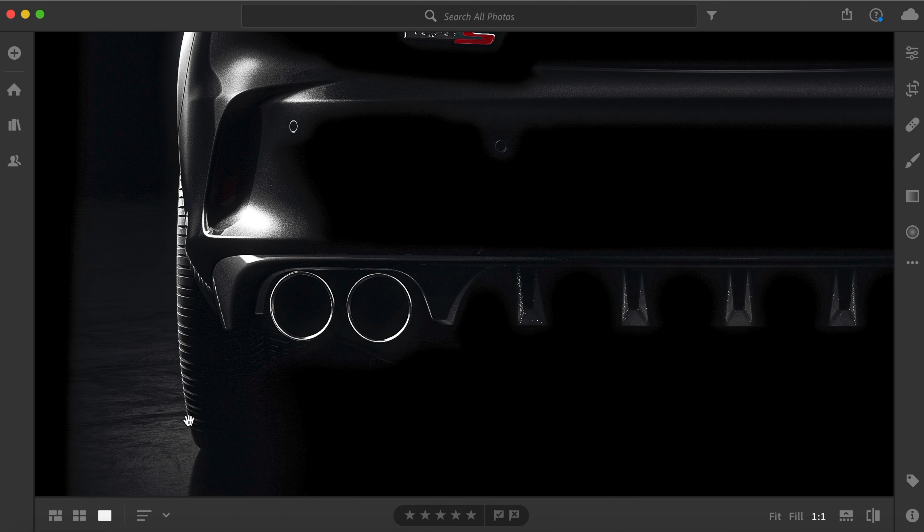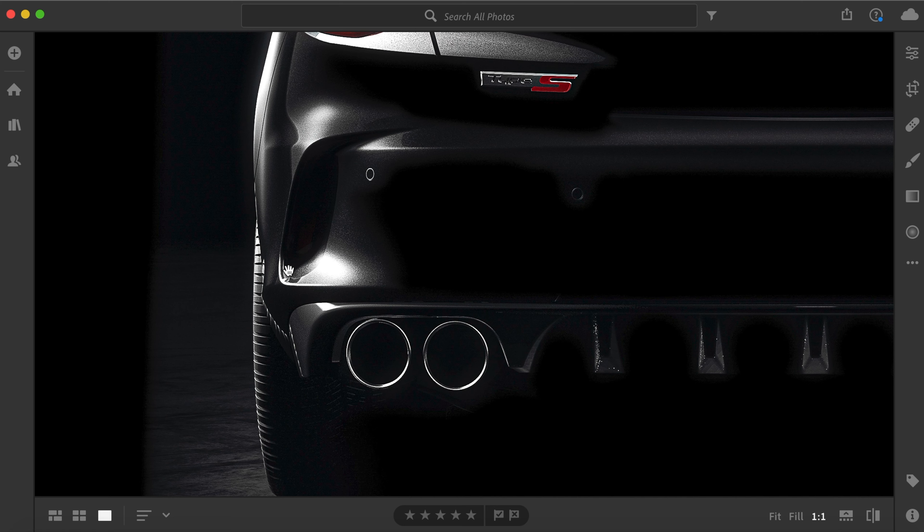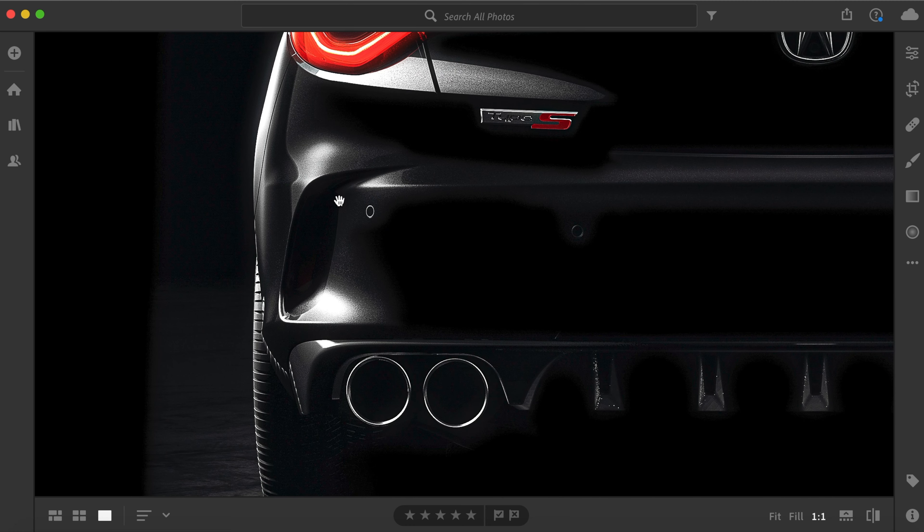The tires — you can see the outside tread sticks out a little bit further than the body, which is always a nice touch. A little bit of extra tire sticking out of the side always gives it a more aggressive look, at least to me. And you can tell by the tread pattern there's going to be some pretty aggressive tires.